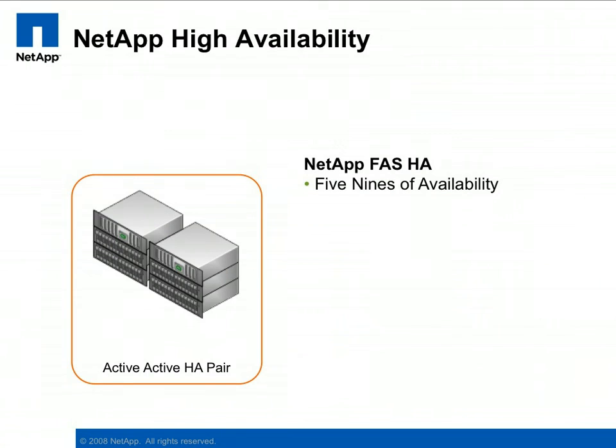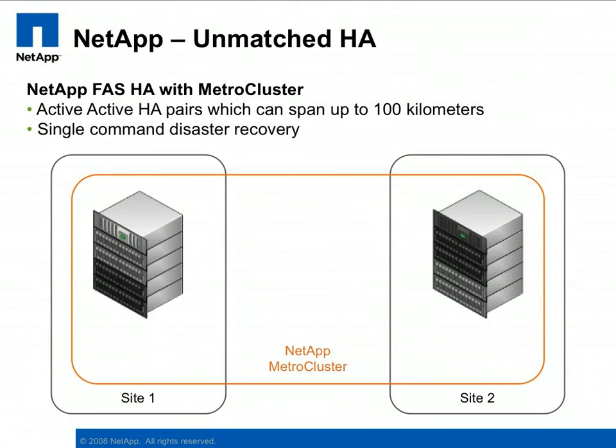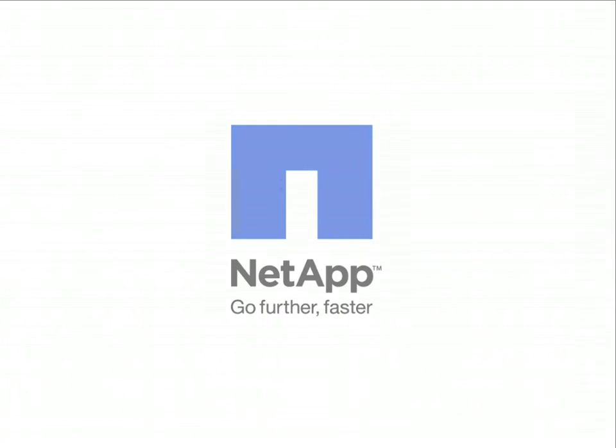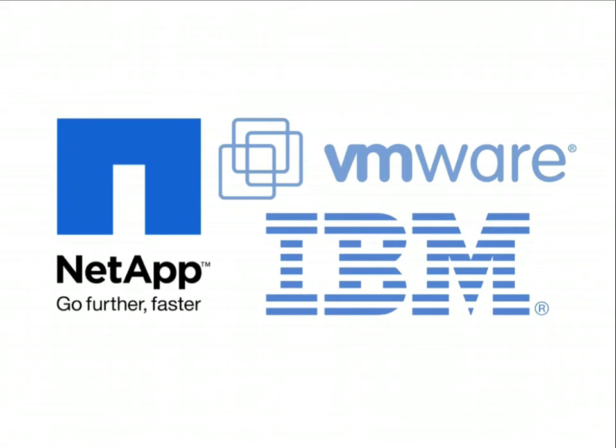Whether you need a simple cluster in your data center, a cluster that can span a campus, or a fully synchronous replication solution that can span an entire city, storage controllers from NetApp and IBM N-Series can provide a solution to protect the data within your virtual infrastructure. My name is Eric Forgette. If you'd like more information on the technologies demonstrated in this video, please contact your NetApp or IBM sales team, or one of our many excellent value-added resellers. Remember, virtualization changes everything.